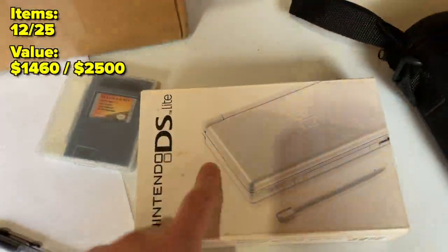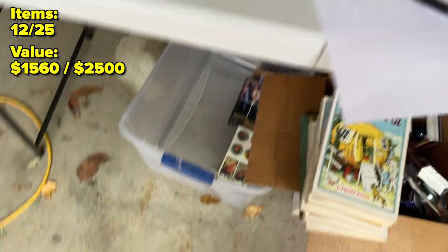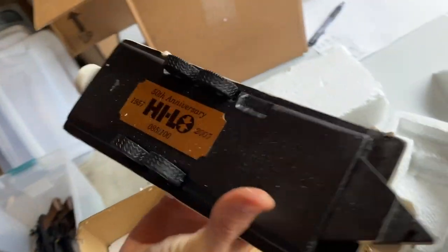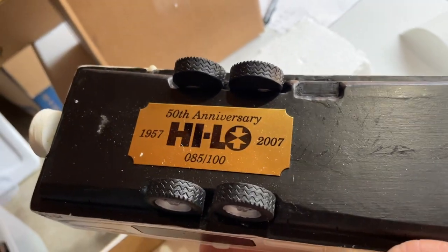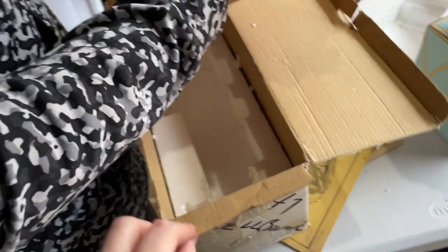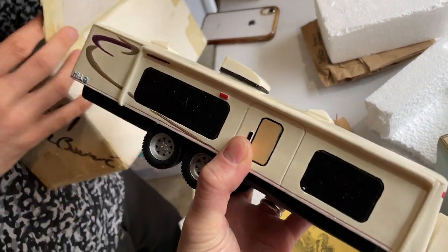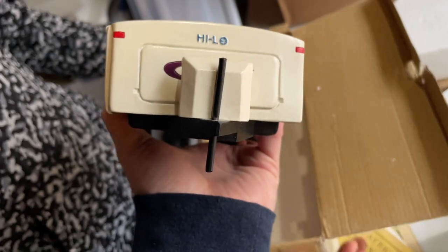Adding the DS Lite to our urgent sell pile. We just found something limited to 100 — a 50th Anniversary Hilo, number 85 out of 100. It was in a styrofoam insert. The quality is good but not super fine detail. Limited to 100 is pretty legit though.